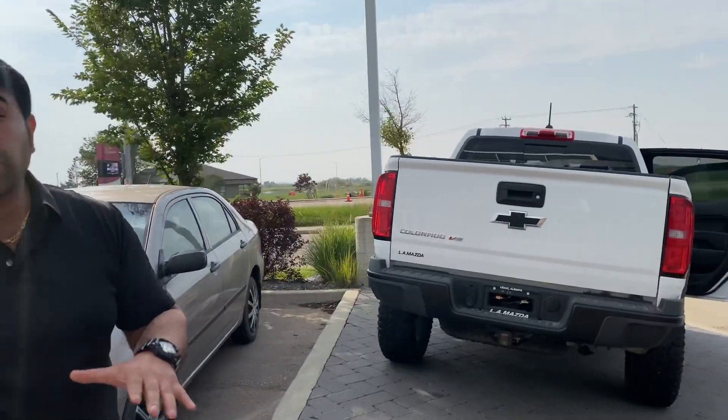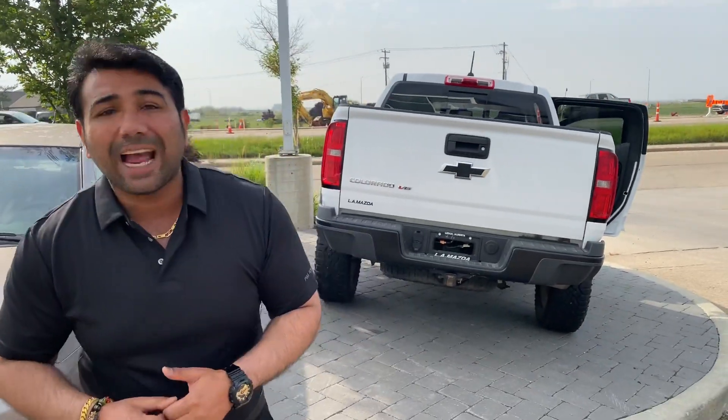Give me a call at 780-986-9665. My name is Mohit from L.A. Mazda. Come on in, book an appointment, and just drive away this truck and give it a new home. I'll wait for you — see ya!